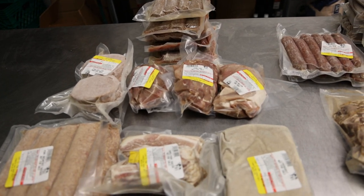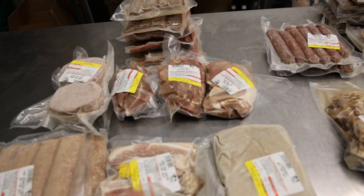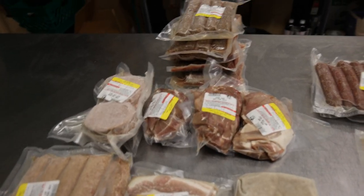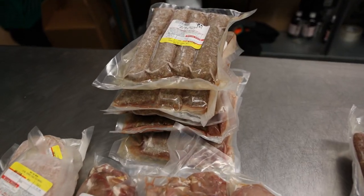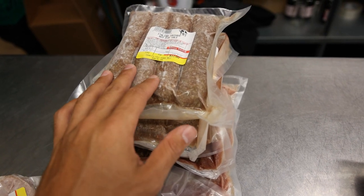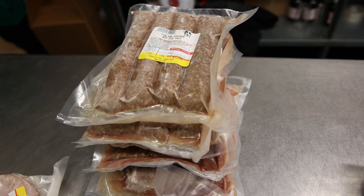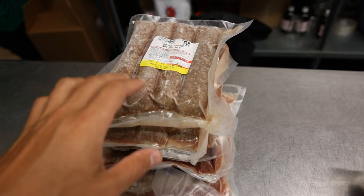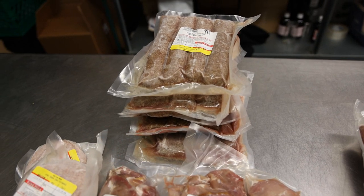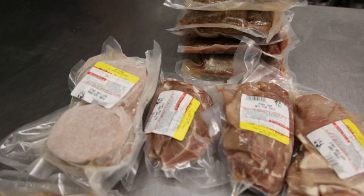Moving on to the pork share, which is priced the same as the beef share because you're getting a little more pork than beef per pound. Pork is usually lower priced. We have five pounds of Italian sausage, custom blend. I really like the texture on these — very delicious. Much better to make Italian sausage with pork instead of beef. It's all pasture raised, no corn and soy, so keep that in mind.